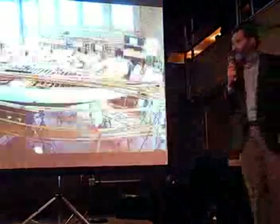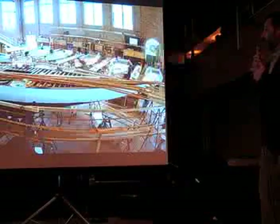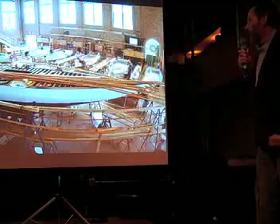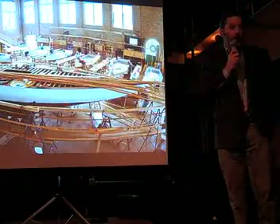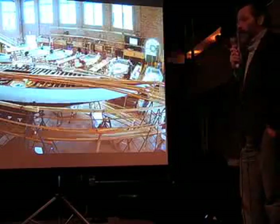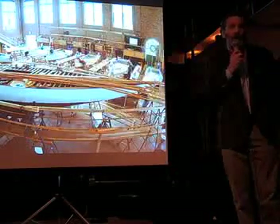Thank you, Michael. If anybody cannot see renewable in this photograph, see me after the show. We have a restoration school that's designed to teach fine craftsmanship to our young people to prepare them for careers in the marine trades industry.